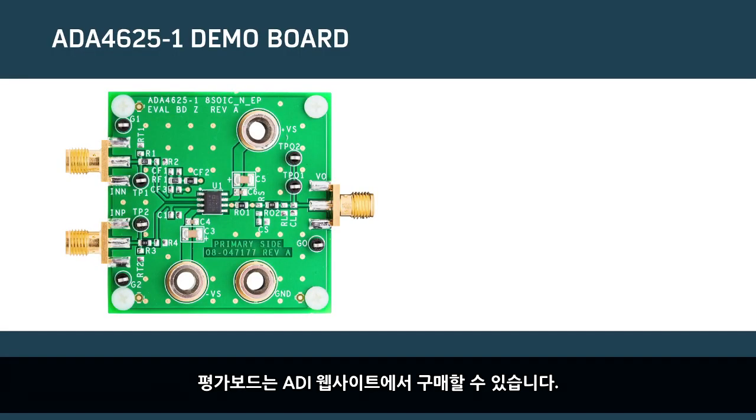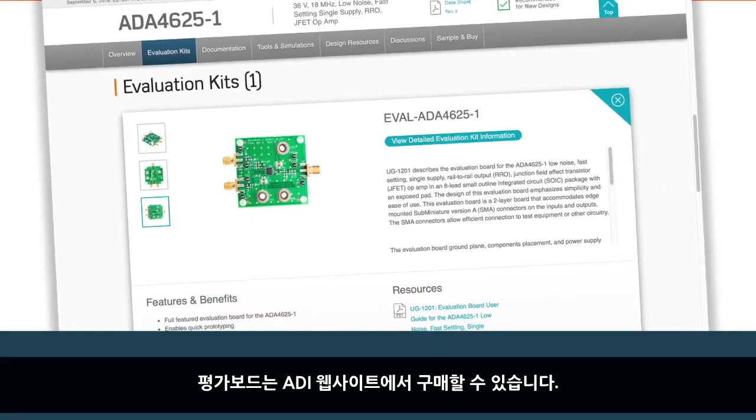The ADA4625-1 is a best-in-class ground-sense JFET amplifier which opens up many applications demanding low noise, low drift, good stability, high input impedance, and high output drive. Evaluation boards are readily available from our website. For more information, please visit analog.com/ADA4625-1.